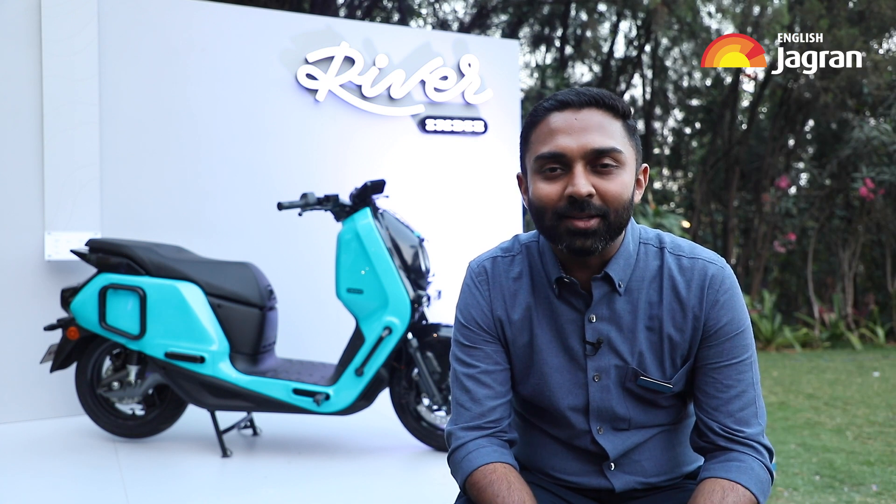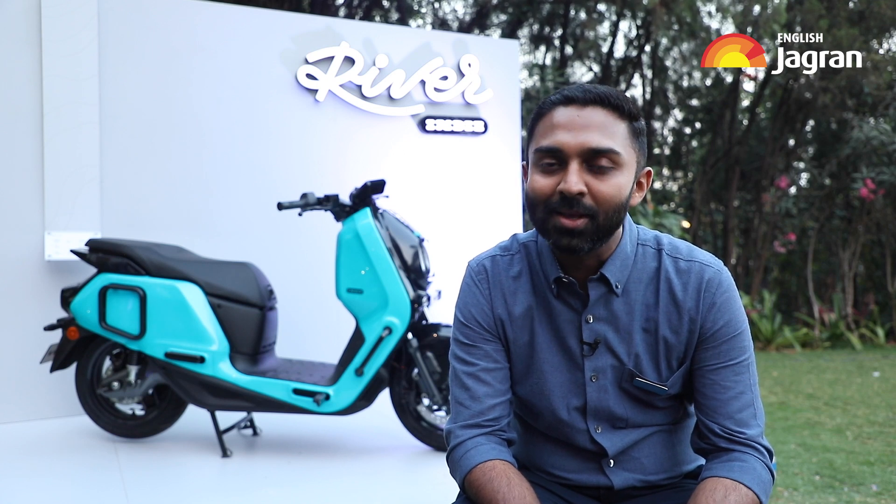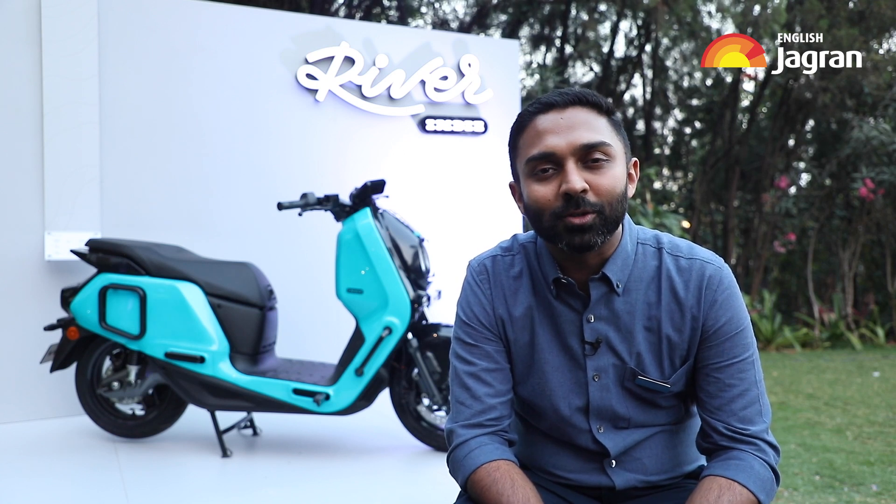You can visit our website www.RideRiver.com and place a pre-order by paying Rs 1,250. We start deliveries in August 2023.